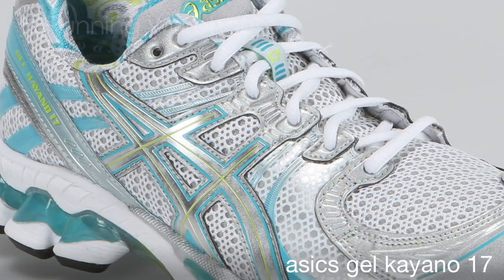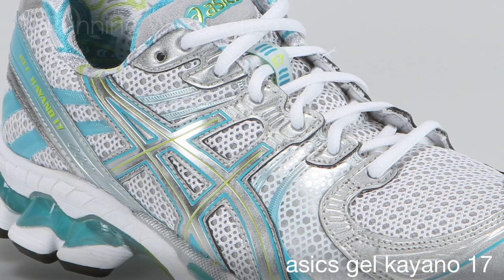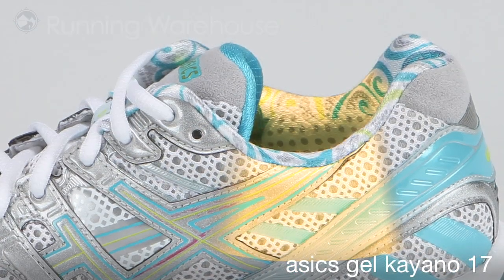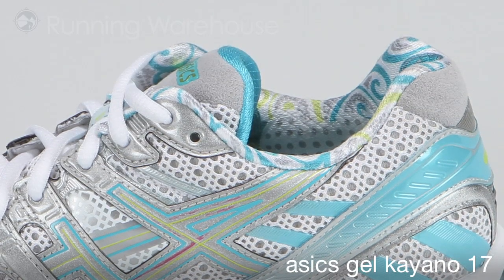The upper has been improved with the use of discrete eyestay construction, which allows the upper to move more effectively with the foot, and the addition of PHF memory foam on both medial and lateral sides of the heel collar. The result is a secure and comfortable plush ride.